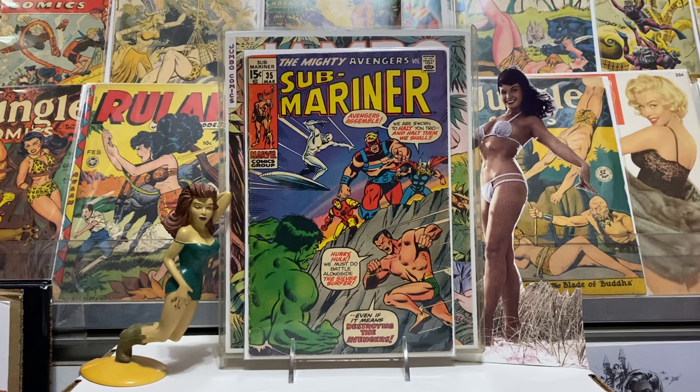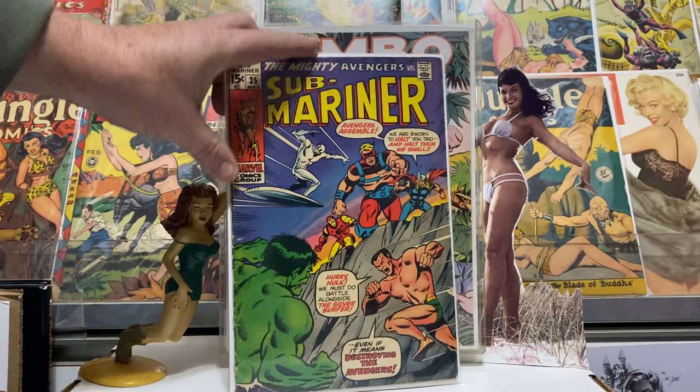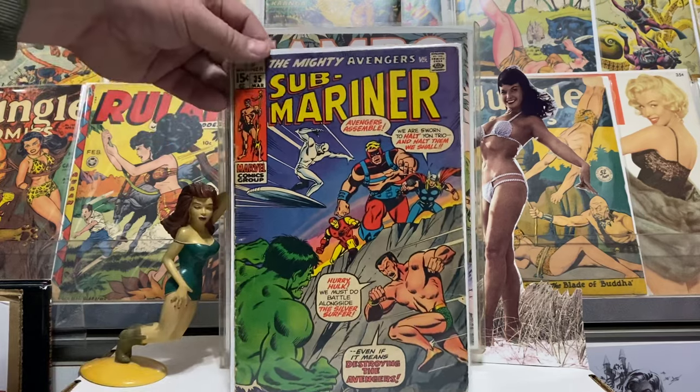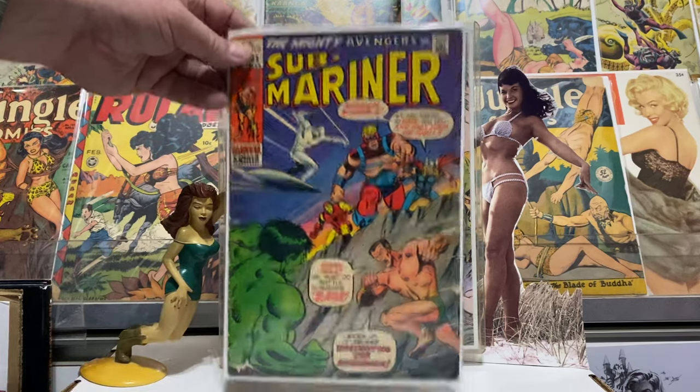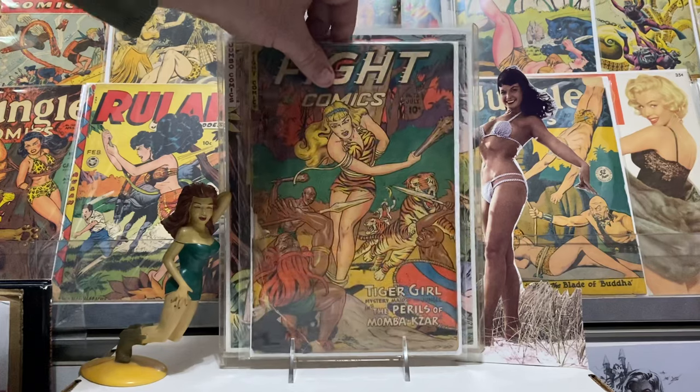I think I gave five or six bucks for this — it's number 35. Some people say this is the first appearance of the Defenders, but I still think it's Marvel Feature number one. This was a great story and I enjoyed seeing all the Defenders in the Avengers. It's pre-Defenders, still a great story though — it had a little wear on the spine, that's why it was only five or six bucks. Still a good read.